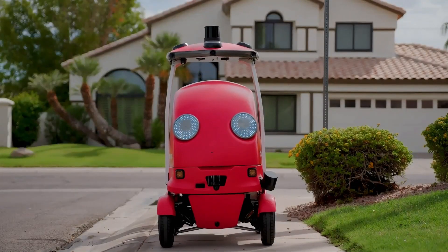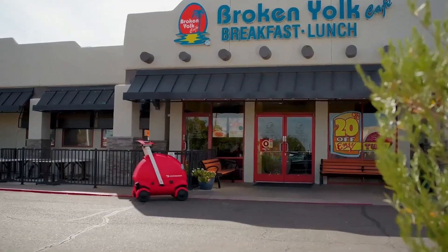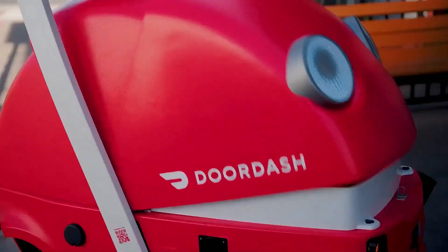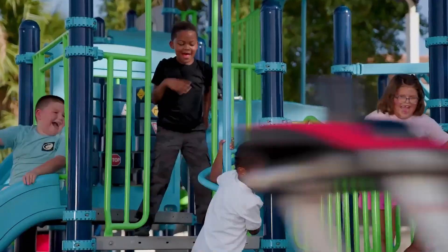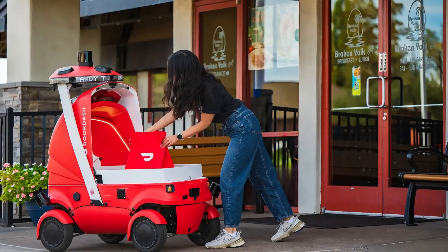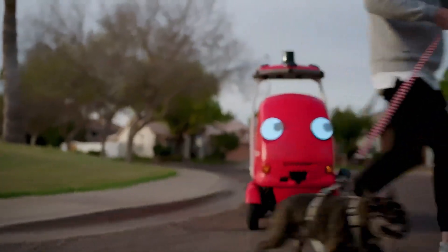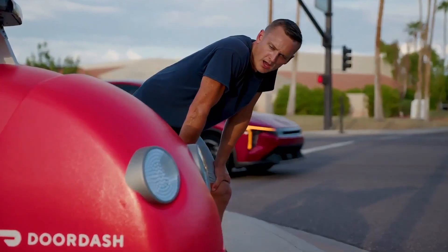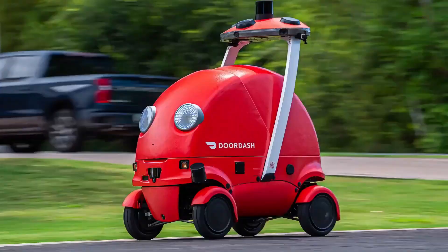It's compact, electric, and fast, delivering food faster than most cars. AI tracking keeps every order safe, with 360-degree cameras and encrypted GPS. This isn't just a delivery bot — it's the future of instant service, rolling through your streets right now.